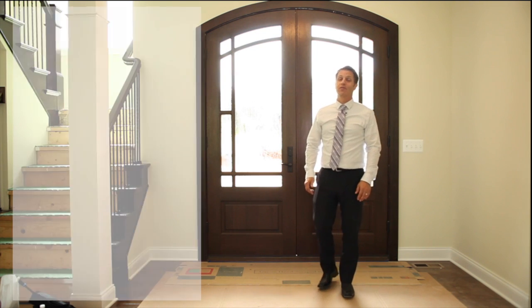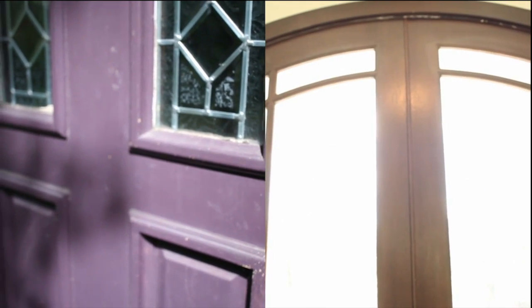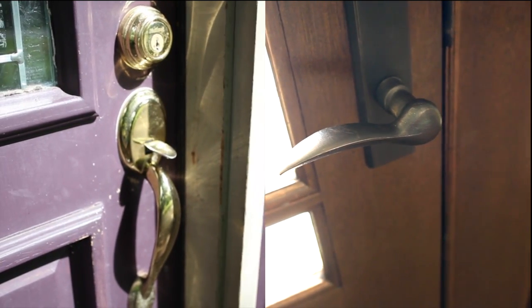Our last recommendation would be to freshen up the front door. This would include a new coat of paint or stain and possibly replacing the door hardware if it's worn and tarnished. Give your home the first impression it deserves.